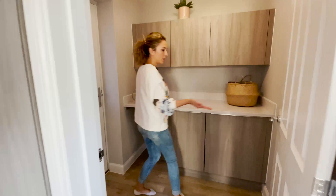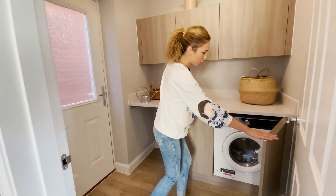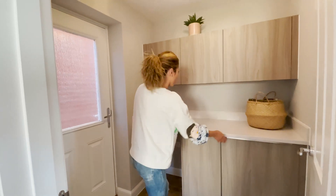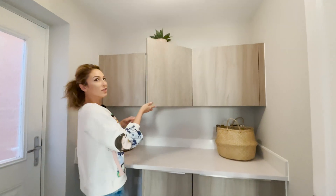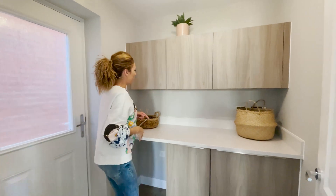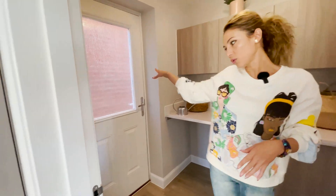And we have the utility room in here with space for the washing machine and the tumble dryer if we want one. Look at these — no handles, but they have a soft closing. And another door leading to our garden.